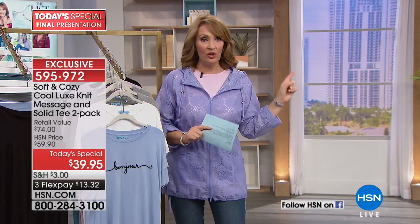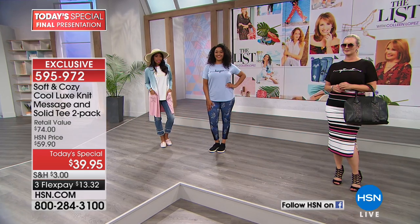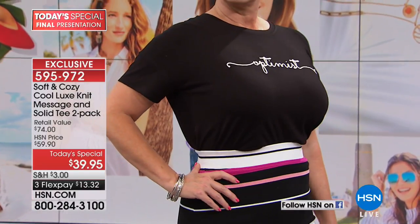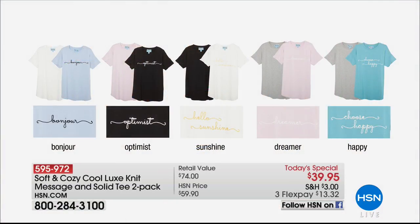Let me show you the colors — you're getting two, remember. Here are a few: the Optimist comes with a soft pink. If you order the one Laura's wearing, you also get a soft pink with optimist. The Bonjour is in a beautiful soft blue — and that message is done in Soutash stitching, not printed on. Bonjour comes with a soft white. Then there's Hello Sunshine — a soft white with yellow lettering in Soutash stitching, and you get a black tee with that. Next up is Dreamer — that's what Debbie's wearing — and it comes with a gray. Then Choose Happy, a beautiful turquoise blue, also comes with a gray.